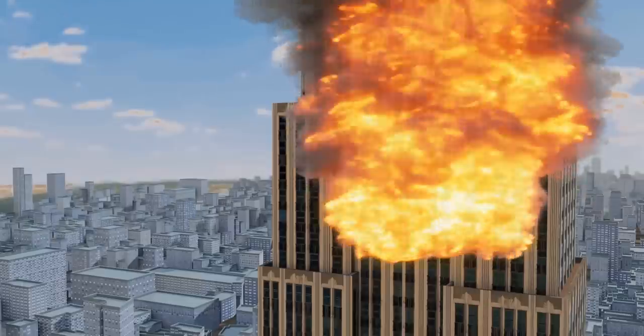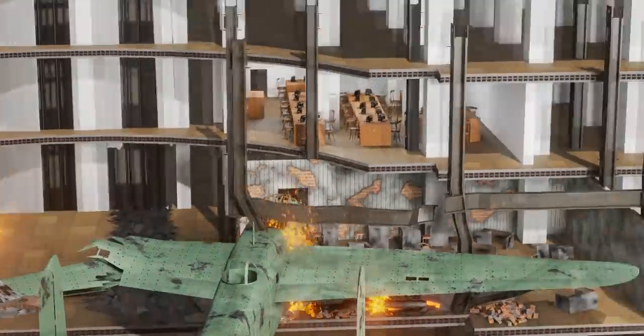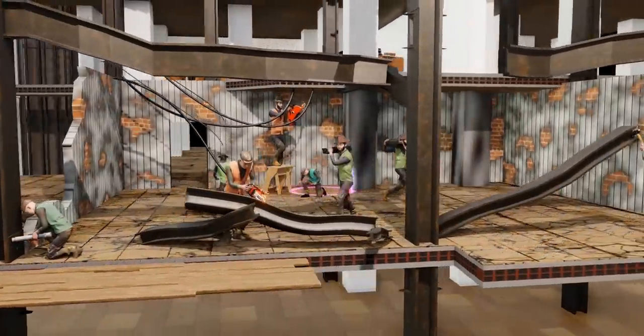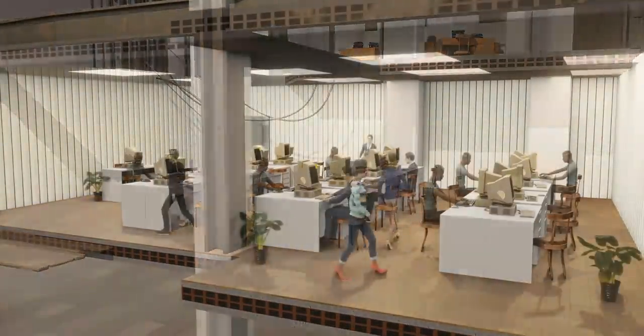The 1945 bomber aircraft accident is a perfect example of the Empire State Building's strength. The impact of the accident was huge; however, the authorities were able to reopen the building after just one week of repair work.